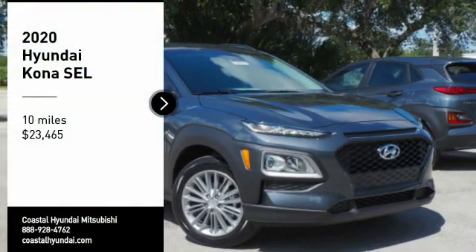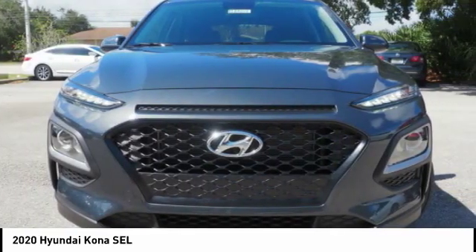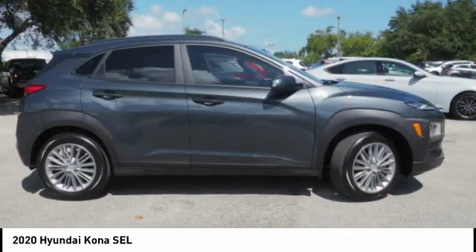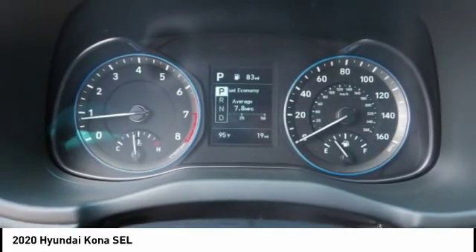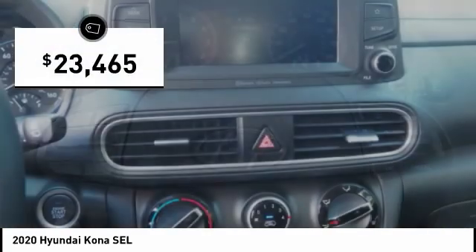Stop by and take a look at the 2020 Kona. The Hyundai Kona provides a wide variety of functionality in a small SUV body. The energetic design is perfect for those looking to marry their adventurous side with their urban lifestyle, and is priced below $25,000.